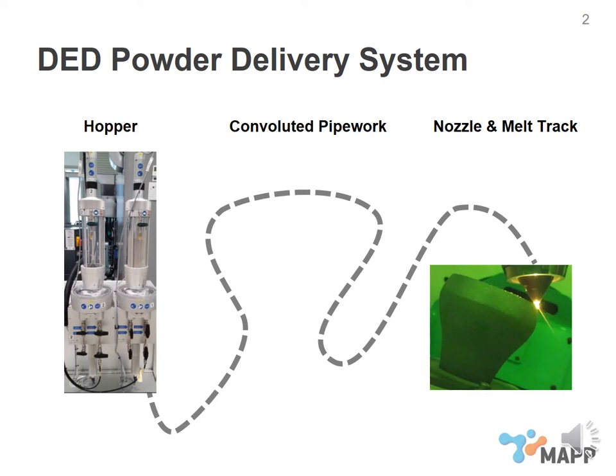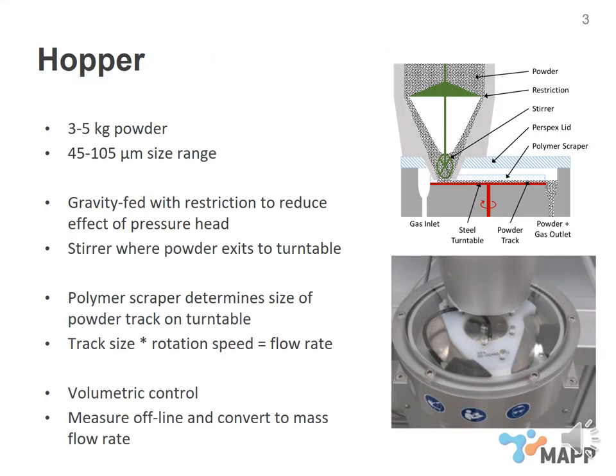Considering each of these aspects in turn, starting with the hoppers. The hoppers I'm describing here are the ones on our process, though different hopper configurations and approaches are made by different manufacturers. Our hoppers store between 3 to 5 kilograms of powder, and we use them for steel, nickel, and titanium powders in a size range of 45 to 105 microns. The hoppers are gravity fed with a restriction at the base of the container section, designed to reduce the effect of the pressure head on the rate of powder flowing out. There is also a stirrer at the base where the powder exits onto a turntable.